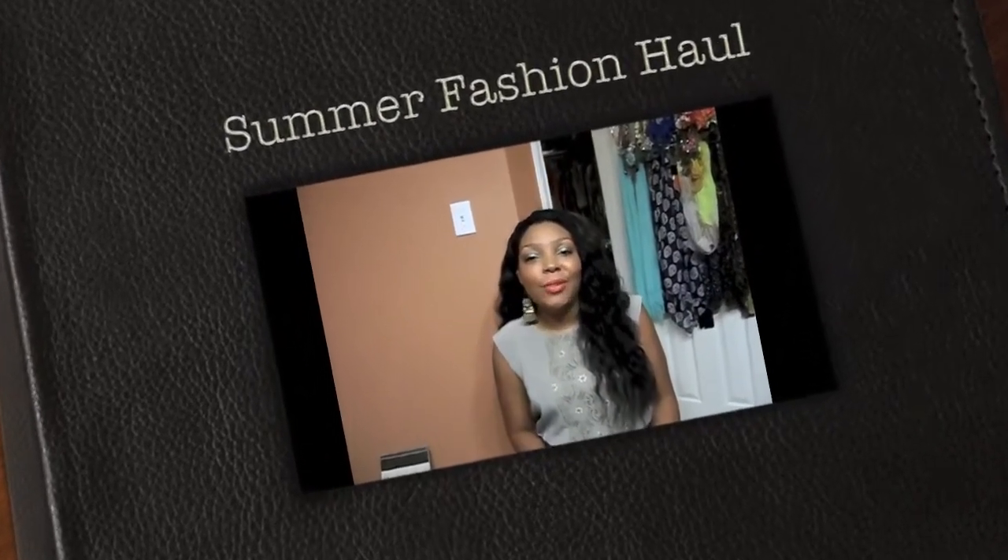What's up YouTube, it's your girl Alicia from Top Notch Diva coming at you with a haul video. It's been about two months since I've done a haul, so I'm going to show you what I purchased over the past month and a half. Some items were originally for my vacation to the Dominican Republic, but I didn't wear everything, so now I'm incorporating them into my summer wardrobe.